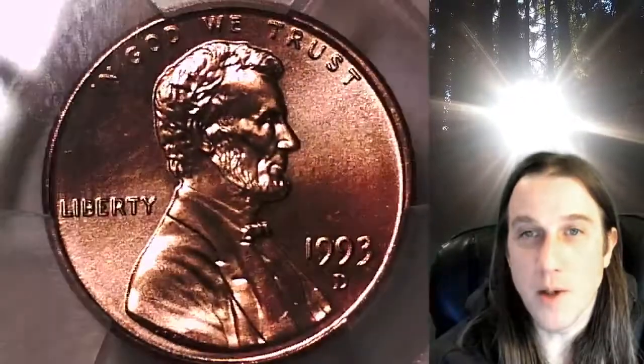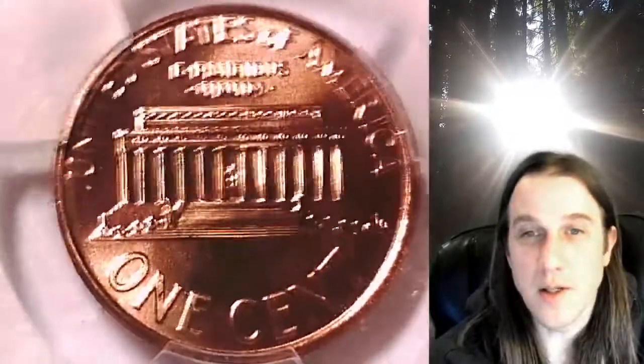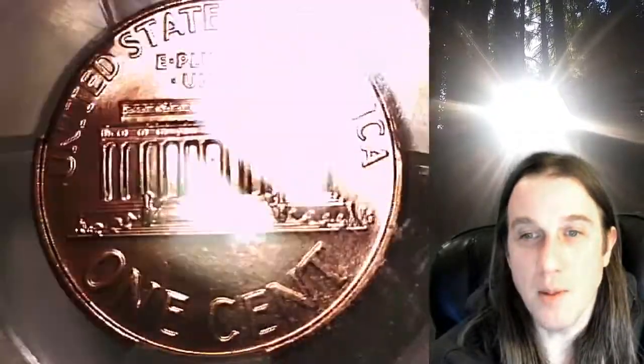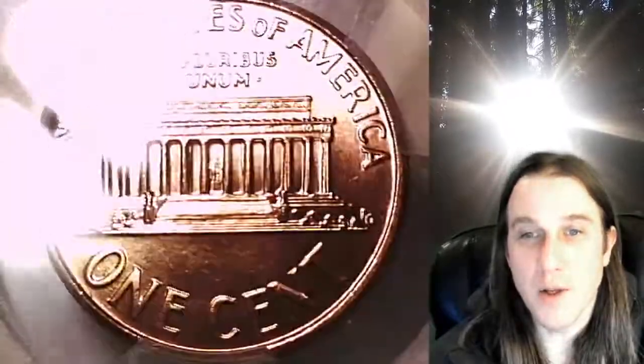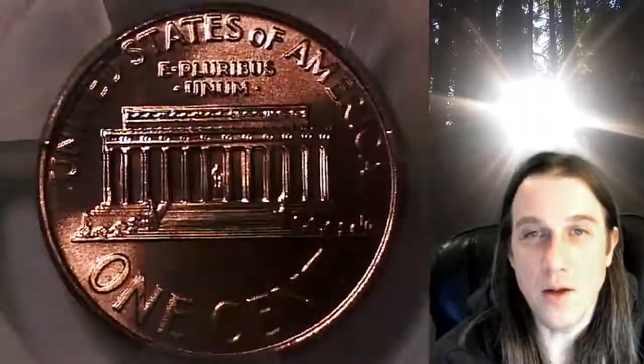You can find it by following the link in the description below the video. It'll take you to this exact Lincoln Memorial cent on eBay. Once there, you can also find over 3,800 PCGS graded coins for sale. We currently have more PCGS graded coins listed for sale on eBay than any other seller.